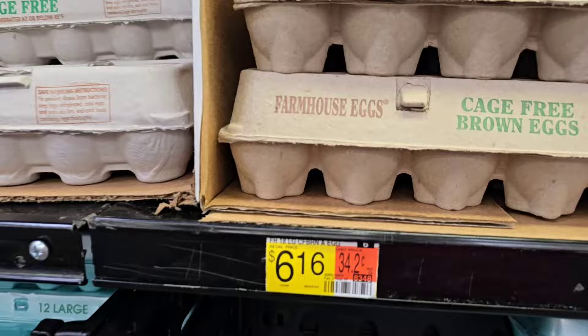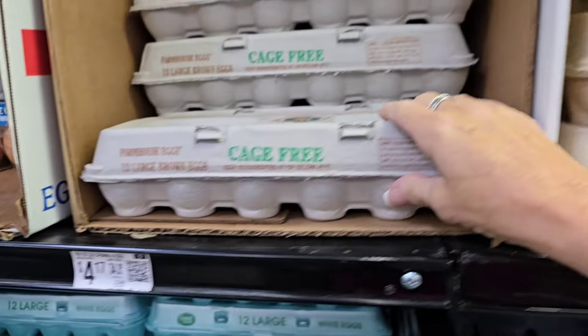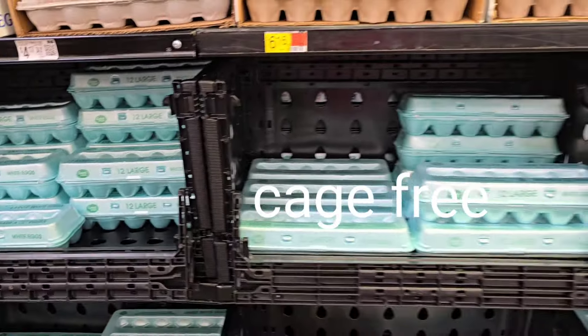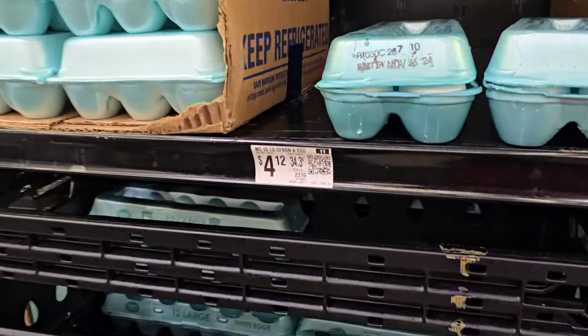We are so thankful that we now have chickens so we don't have to pay these outrageous prices for eggs. The caged eggs are $4.17 right there, and the whitewashed eggs are even expensive as well.